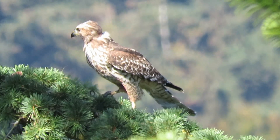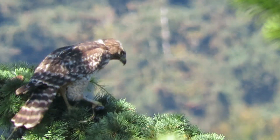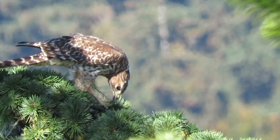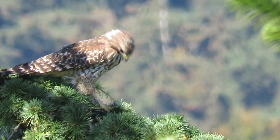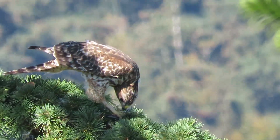Well, he's got it in his foot now. What's he going to turn around for us? Well, that's good — give us a good view here. What do they got? Something small. They get a lot of lizards and snakes, rodents and whatnot. A red-shouldered hawk eating.